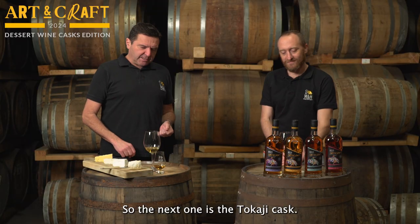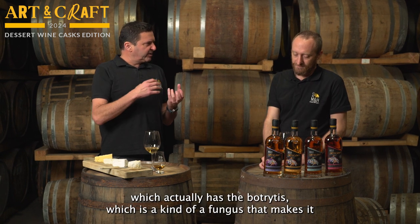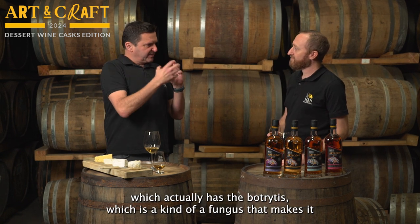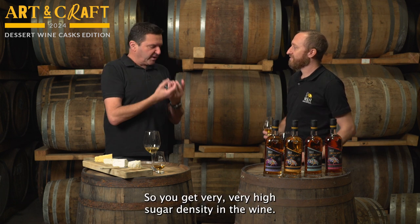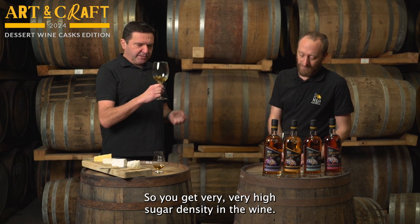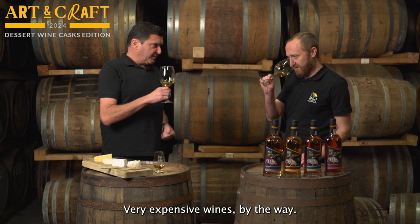The next one is the Tokaj cask. Tokaj is a sweet dessert wine from Hungary which actually has Botrytis, a kind of fungus that makes it very, very sweet. It takes the sugar up in the grape itself, so you get very, very high sugar density in the wine. Very expensive wine, by the way.